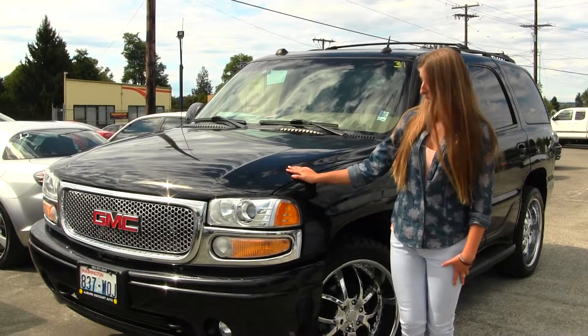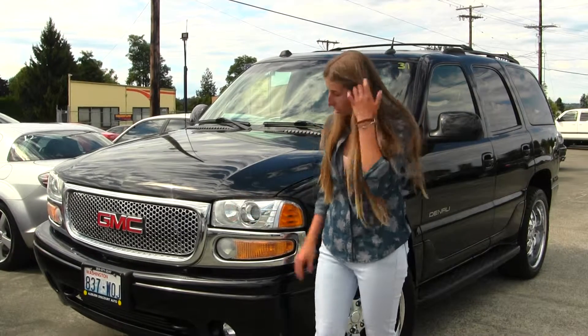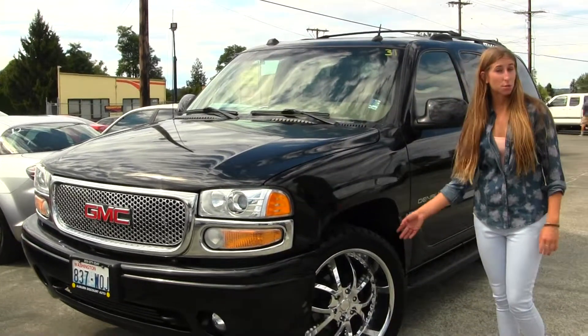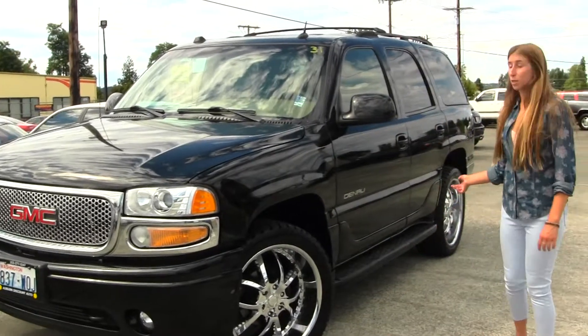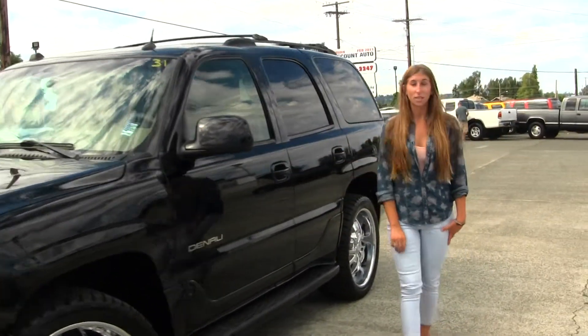On the exterior, this GMC comes equipped with projector headlights, which do help with night driving. It has fog lights, aftermarket 22-inch alloy wheels, running boards on both sides, a roof rack, and a sunroof. Let's take a look at the interior.